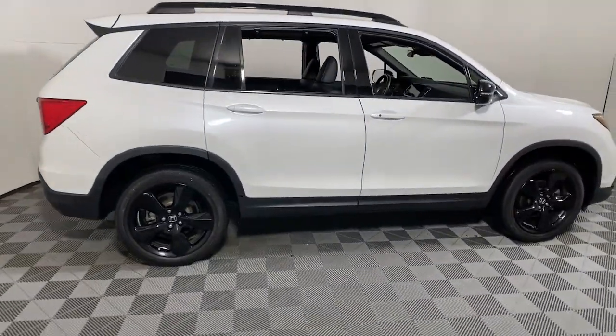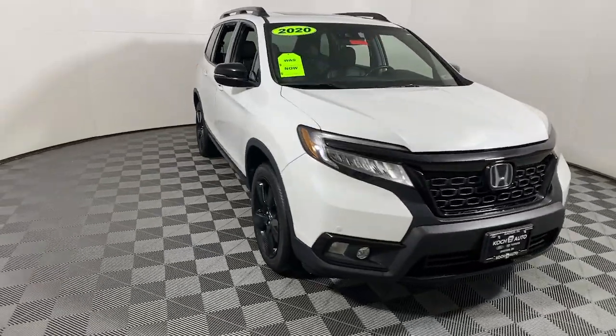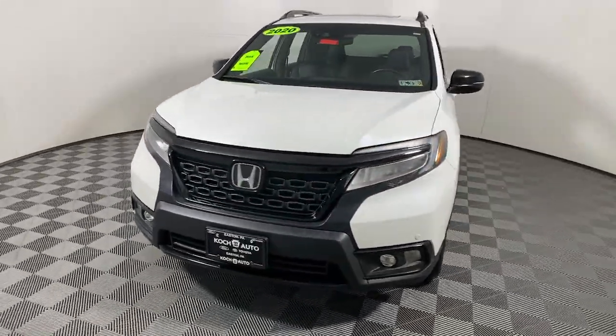You just found the 2020 Honda Passport. With less than 45,000 miles on the odometer, this vehicle provides excellent value.